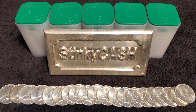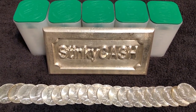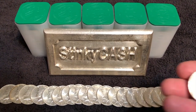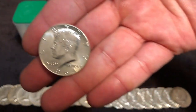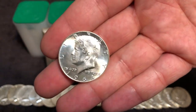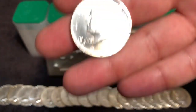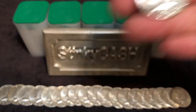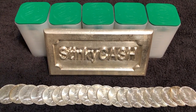Behind the Stinky Cash bar I've got the one ounce silver eagles, and in front of the Stinky Cash bar I've got some Kennedy half dollars from 1964. These are 90% silver, and they added Kennedy onto this coin and replaced Benjamin Franklin after he was assassinated. Ironically, this is like the last silver coin minted by the United States government.